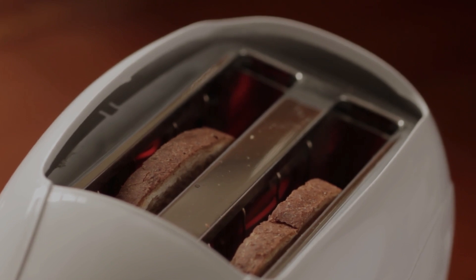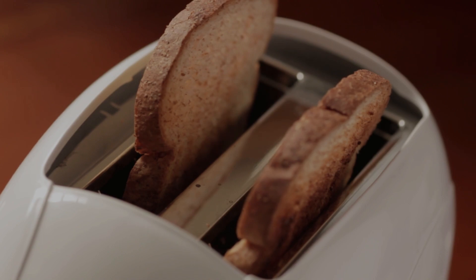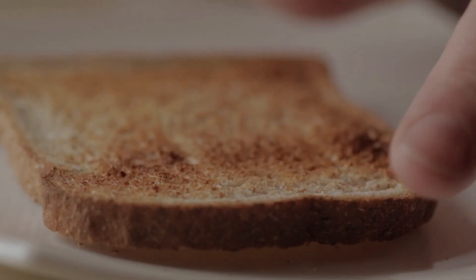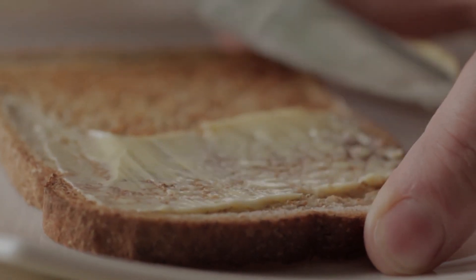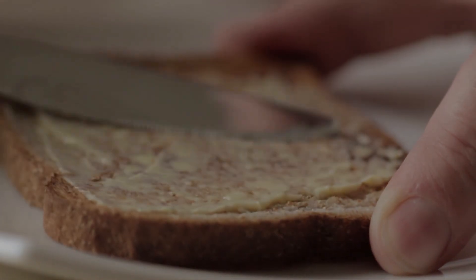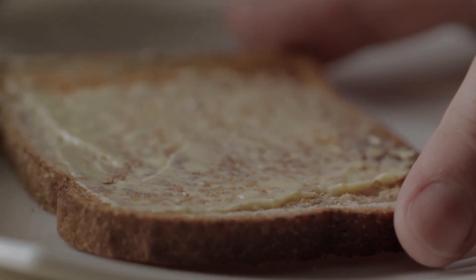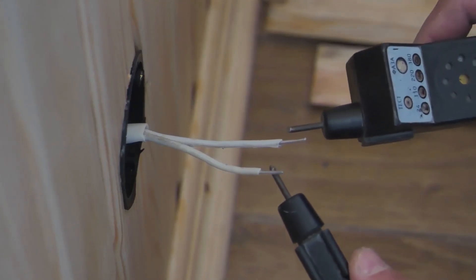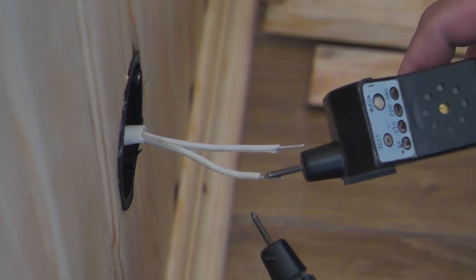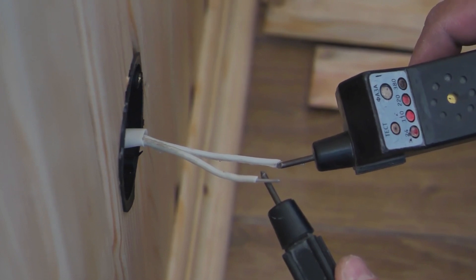Let's delve into some additional suspects. Worn-out insulation on your electrical wiring can lead to ground faults, so inspect for any signs of damage or wear. Conductive dust or debris finding its way into your outlets can create a bridge between electrical contacts, causing a ground fault — regularly inspect and clean your outlets. And don't forget about the overall health of your electrical wiring. If it's deteriorating, it can lead to ground faults and GFCI tripping. Keep an eye out for signs such as discoloration, burning smells, or hot spots on your outlets. If you spot any of these red flags, it's time to bring in a licensed electrician to assess and replace the compromised wiring.